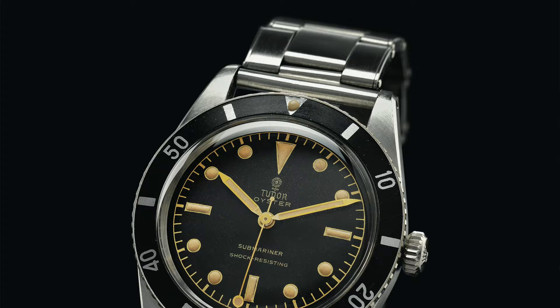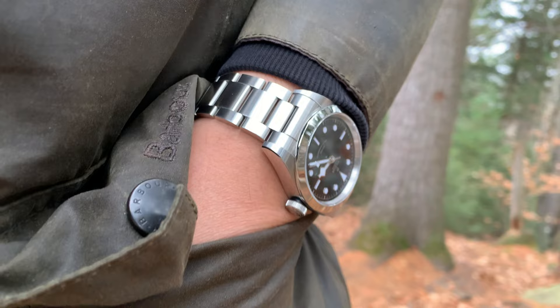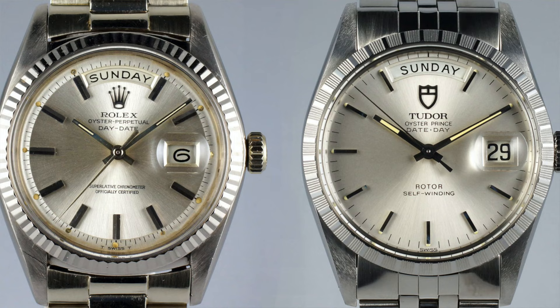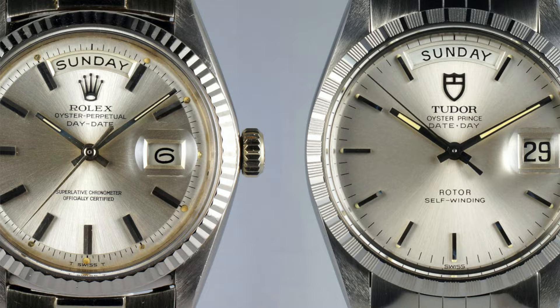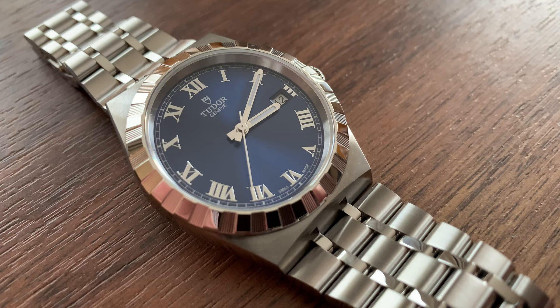Tudor even used exactly the same cases, even with the Rolex brand on the cases and crowns. So it has always been a homage to Rolex, more or less. In fact, Tudor used to be even more of a homage company than it is right now. They always had very similar models to Rolex — take the Submariner Oyster Prince for example. But at the same time Tudor was producing some unique models as well, like the Ranger and Tudor Heritage Chrono.